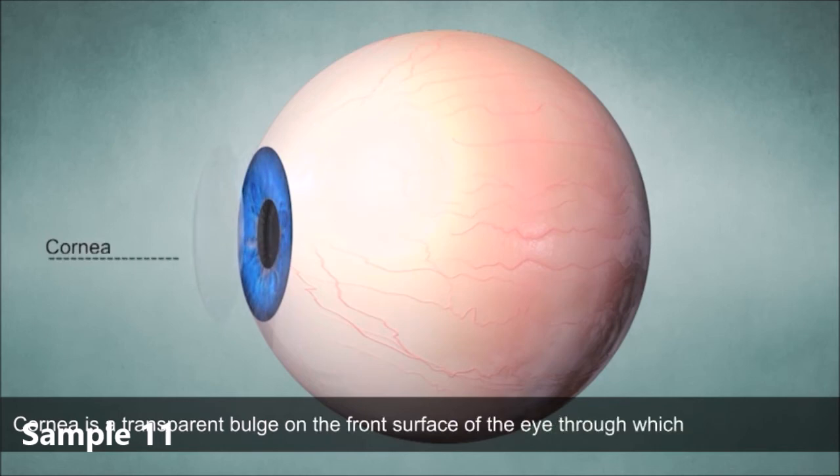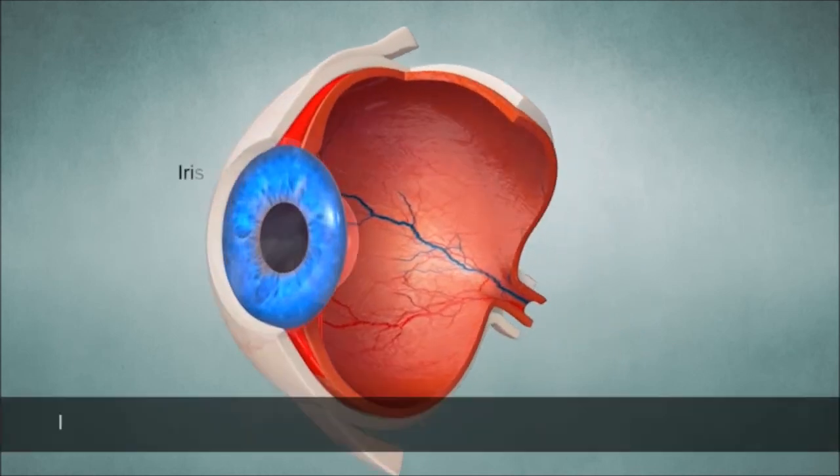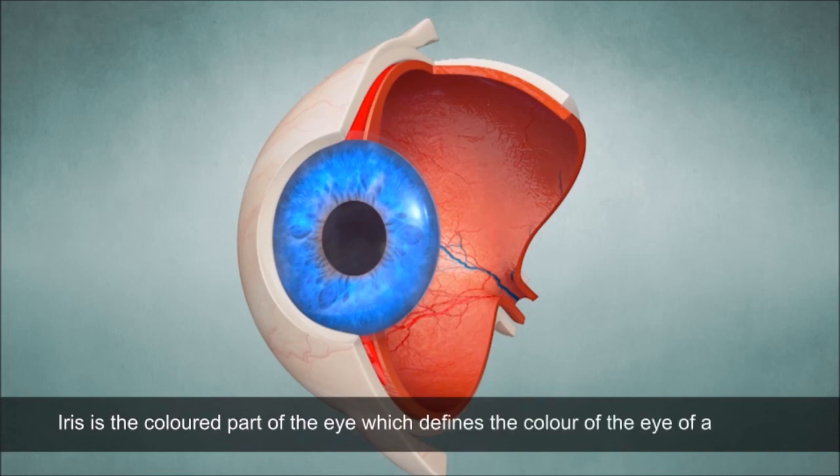The light enters the eye through the cornea. Behind the cornea, there is iris. It is the coloured part of the eye. It is the iris which defines the colour of the eye of a person.